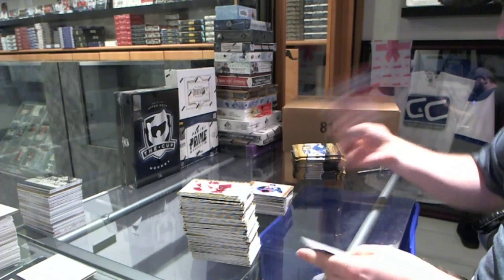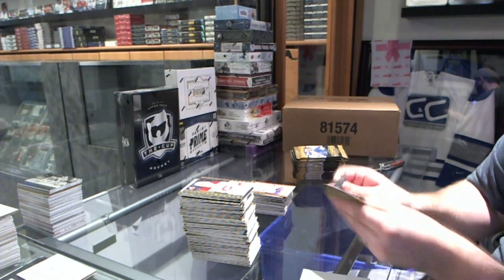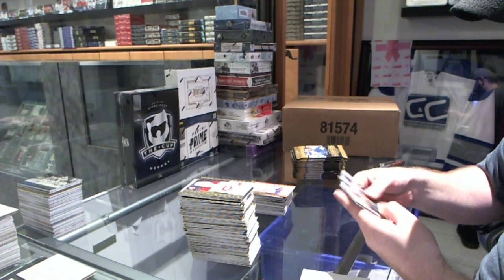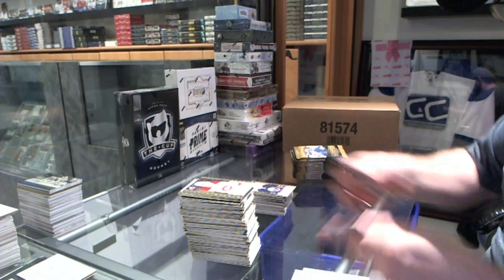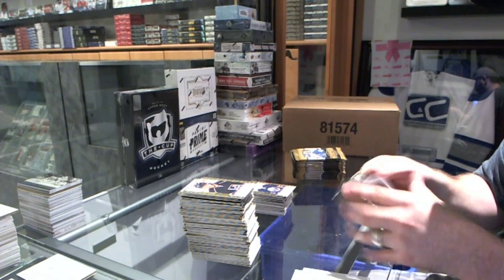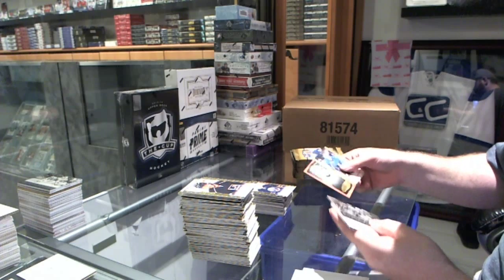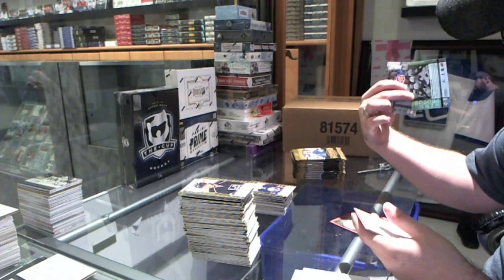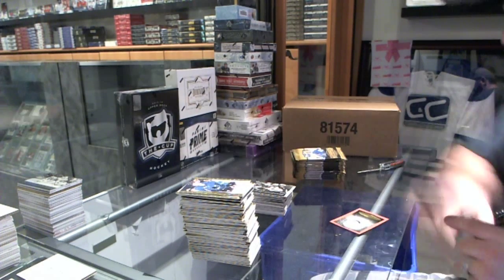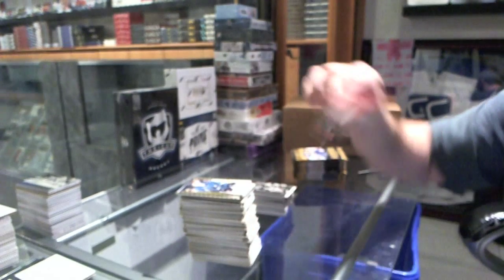We've got a red border numbered to 100 for the Rangers, Mike Richter. Sam Reinhart rookie for the Buffalo Sabres. Pavel, Avalanche, Bourque, and Blake wire photo. And a black and white red border numbered to 100, Pavel Datsyuk.